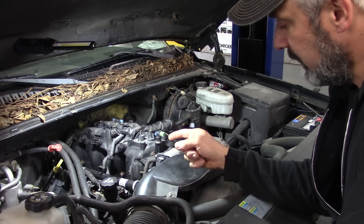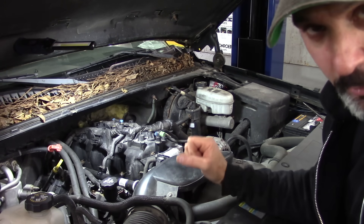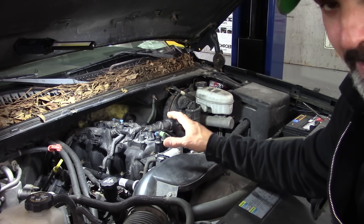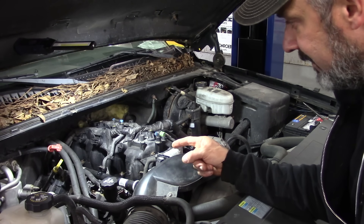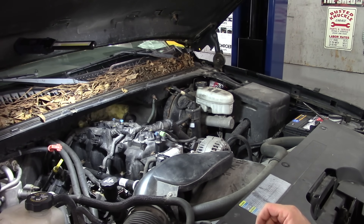I'm going to talk to the customer, probably before anything else, to ask when the injectors came into the loop — were they put in to fix this problem, or were they put in and then this problem was created? That's going to be a key piece of evidence. And I need to ask: where did you get them? Do you have a part number so we can verify?